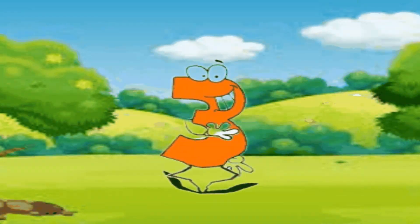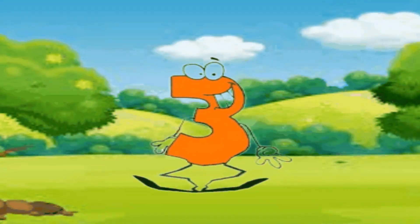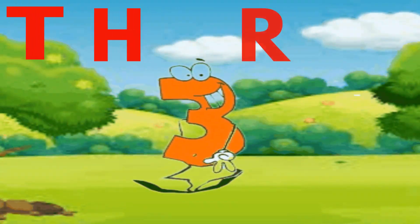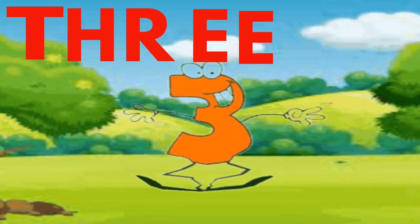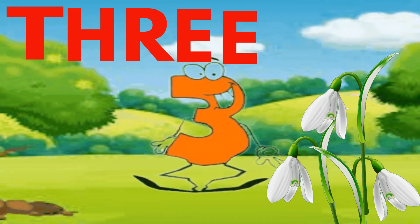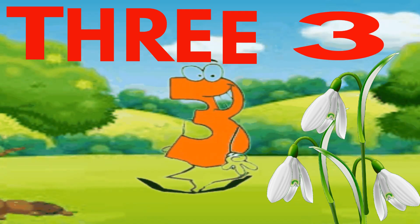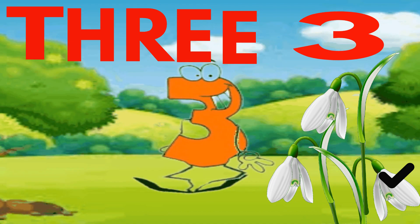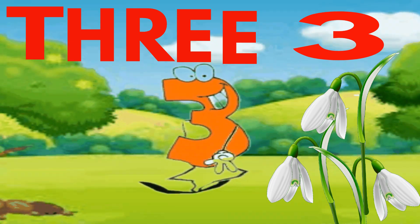Hi, I am number 3. Can you spell my name? T-H-R-E-E. Three. T-H-R-E-E. Three. Can you count three? One, two, three. Yes, these are three flowers.